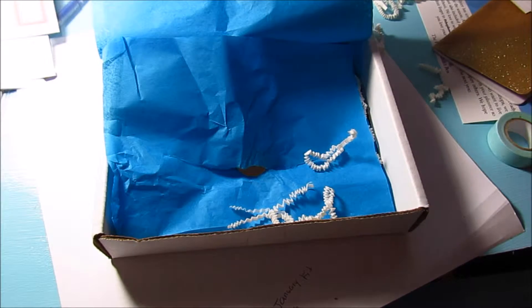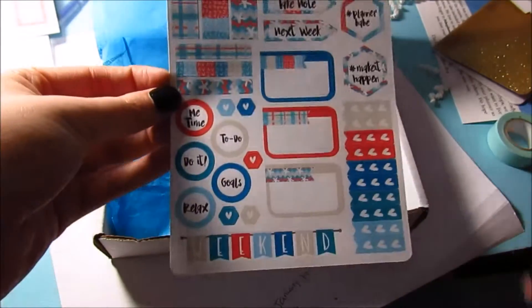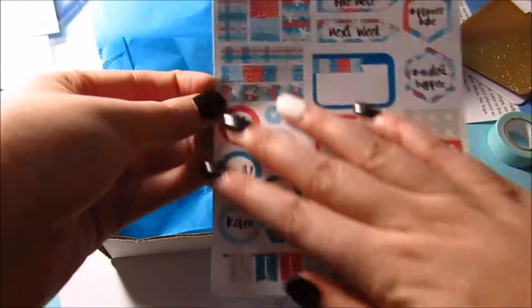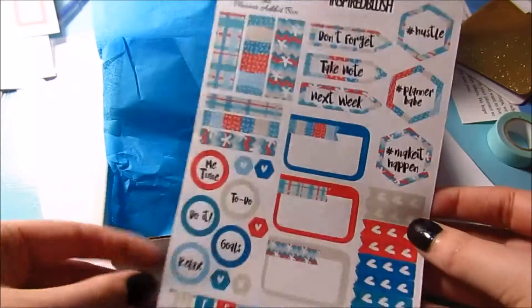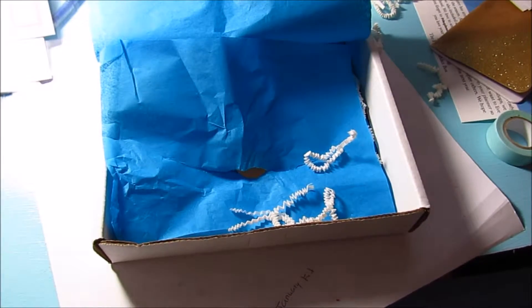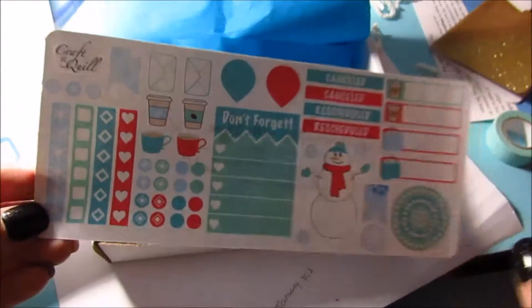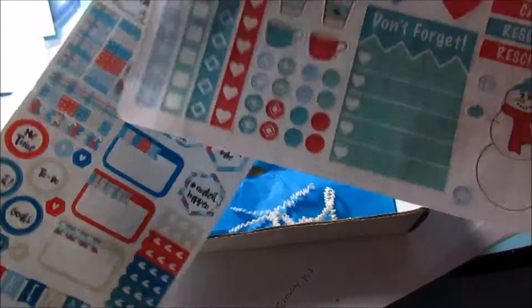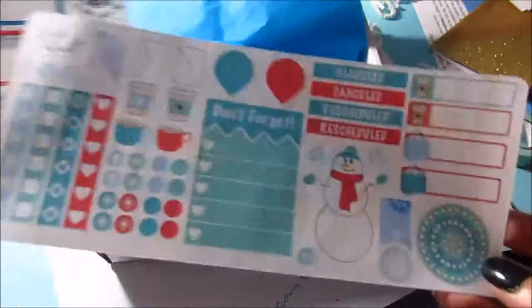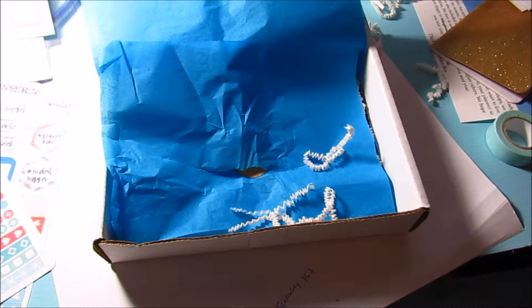There are two sticker sheets from Etsy. The first one is from Inspired Blush, which I've actually never purchased from — it's just really pretty reds and blues, a good variety of different stickers, super pretty. The other one is from Craft and Quill, and this one has a really adorable snowman. The colors of both sheets match pretty well, so you could probably do a full spread with them.